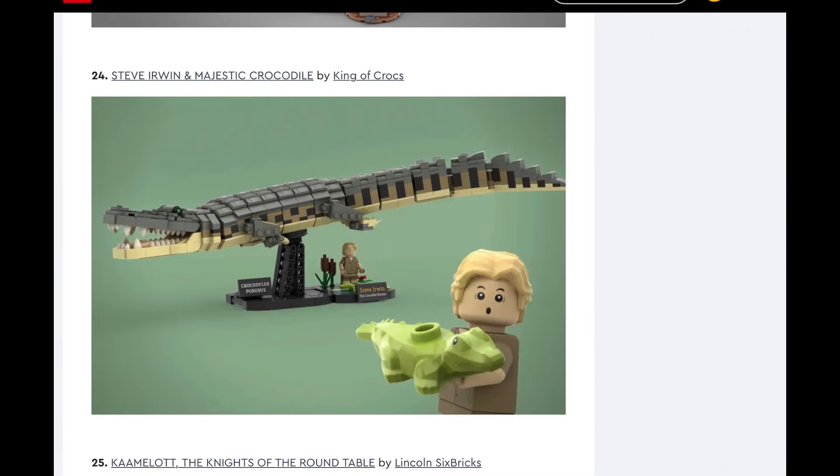Next up, Steve Irwin and the Majestic Crocodile. That is awesome — that is so funny. I could definitely see LEGO making this, especially considering we've seen stuff with the fossilized dinosaurs in this kind of scale. However, I don't think I would buy this, but I could see my brother buying it or other people I know. I don't know if there are enough people to buy it that they would make it.